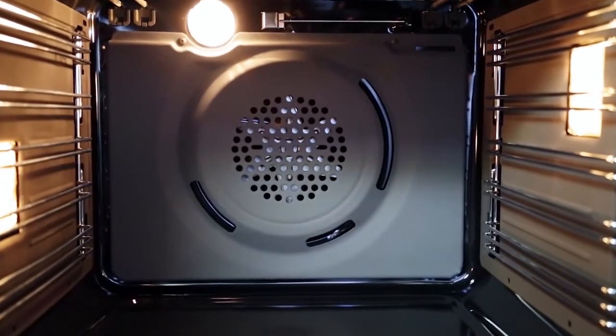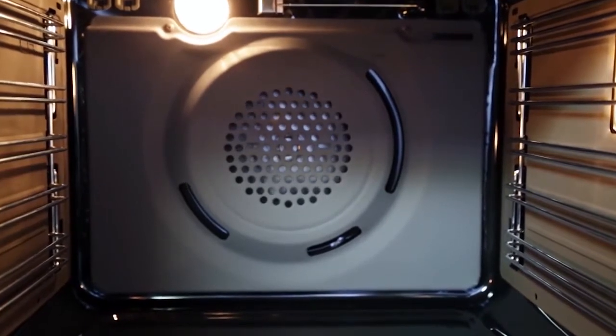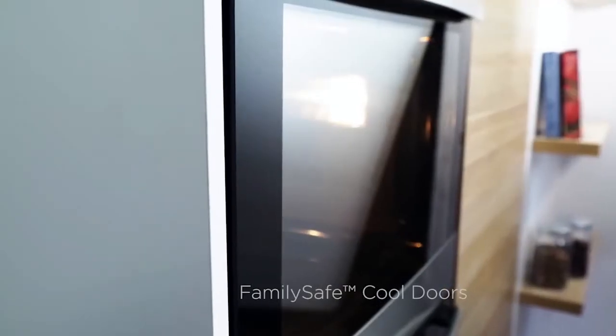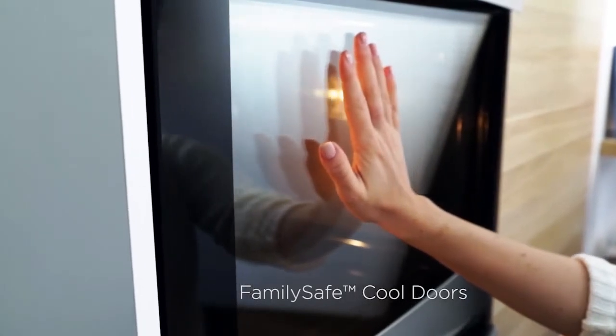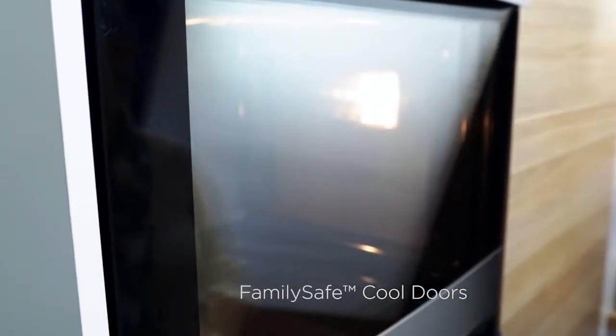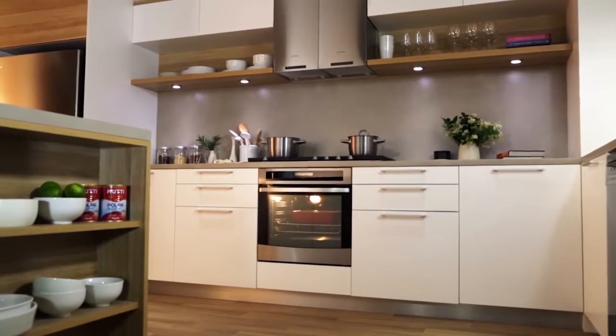The lower fan speed also means the oven operates quietly. We've designed specialised features for safety and peace of mind across the range. These include family safe cool doors, which means they are cool enough to not require hot surface stickers, ensuring a cooler door for families and also keeping the kitchen cooler.